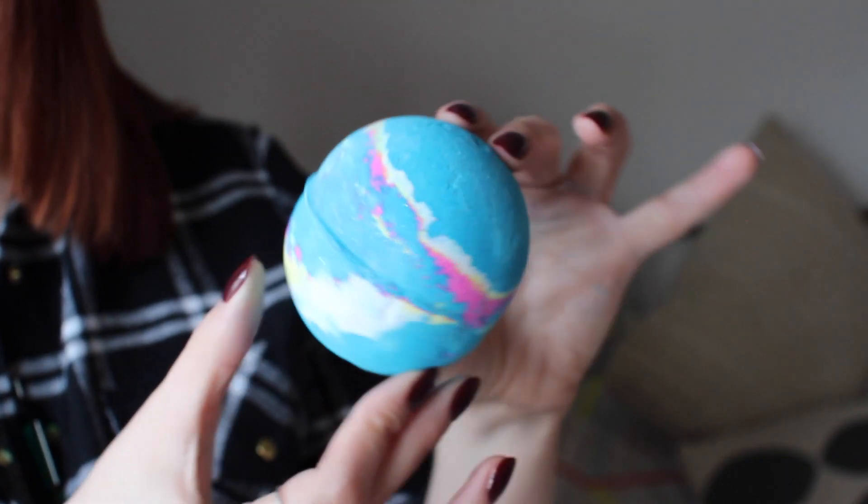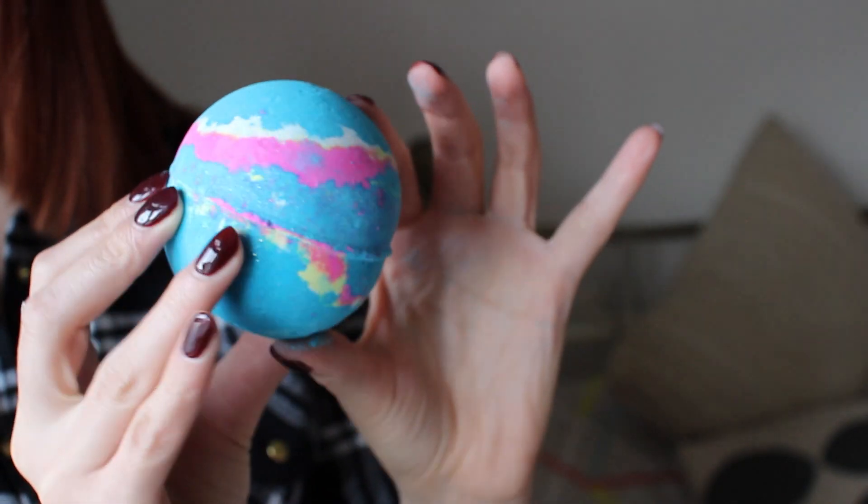The first bath bomb I got was the Intergalactic Bath Bomb. Launch it in the water to become the garden of your own galaxy. And it looks a bit like this — so pretty! It smells very, very minty, and not your typical kind of Lush smell. I'm quite excited to use this, and I think it will just look so, so pretty in the bath.